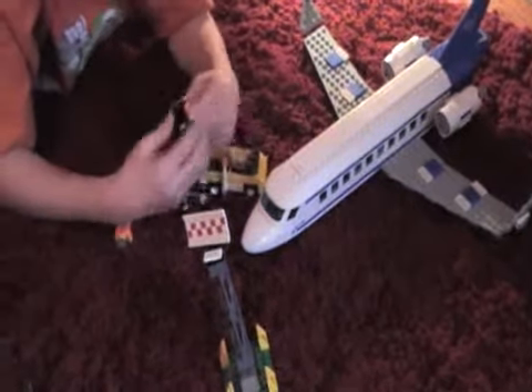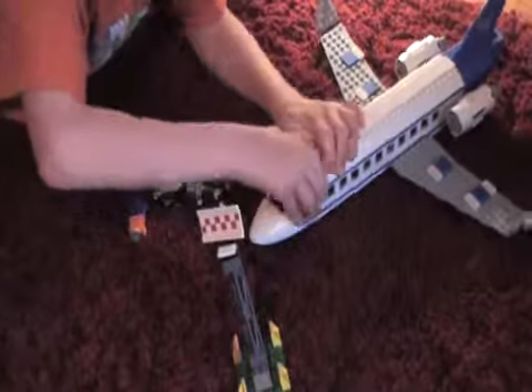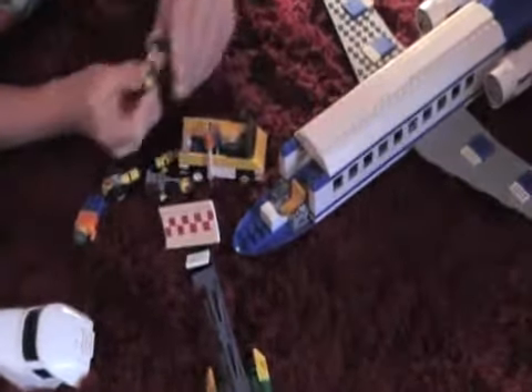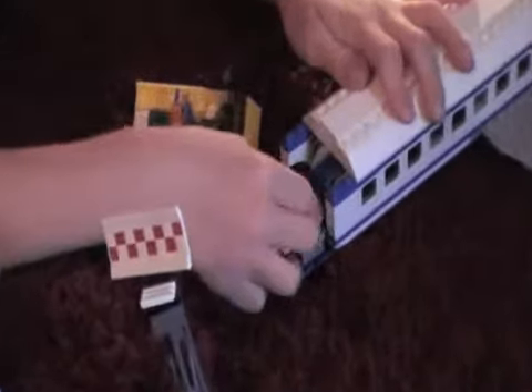And here's a pilot. That comes off, and he goes in here. And then he just flies away.